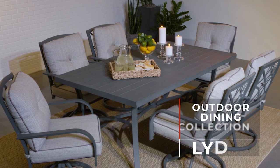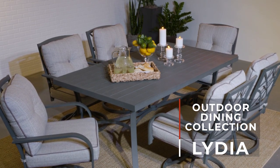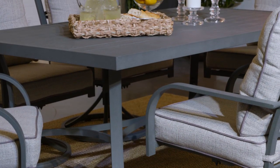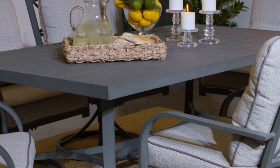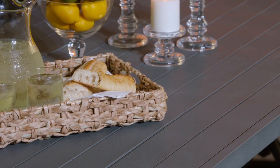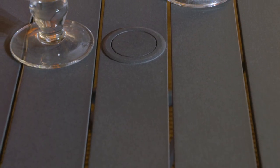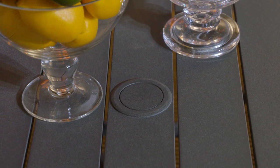Signature Design by Ashley's Lydia Outdoor Dining Collection adds a touch of modern style to your patio. The table is constructed of sturdy rust-proof aluminum and has a slatted design that allows rainwater to run off. The table also features an umbrella hole with an included cap.